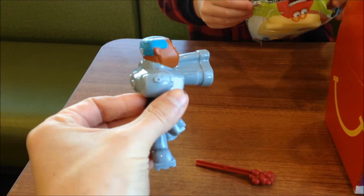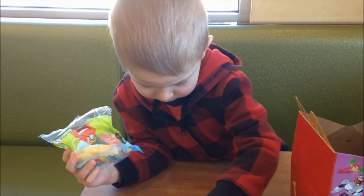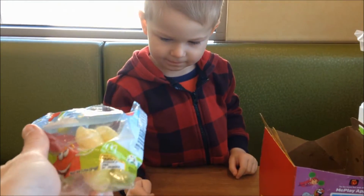Apples. Look at this. Apples. Oh. Want them open? Yeah.